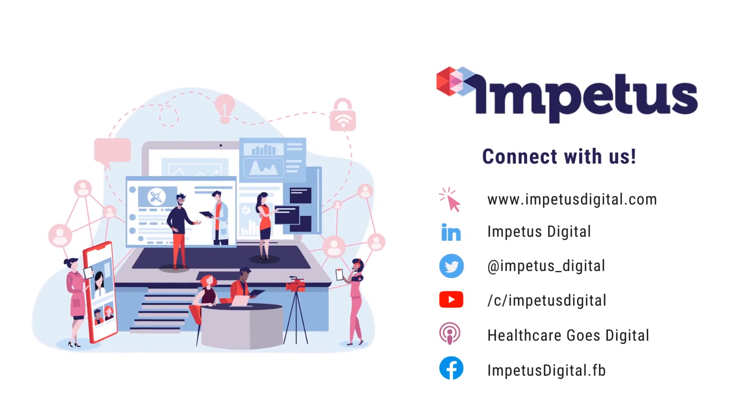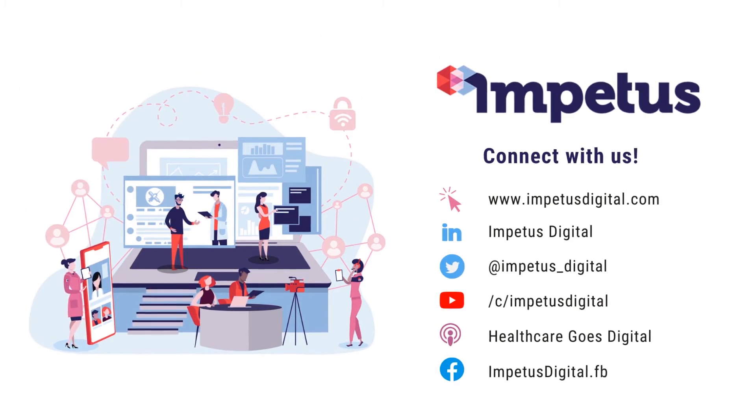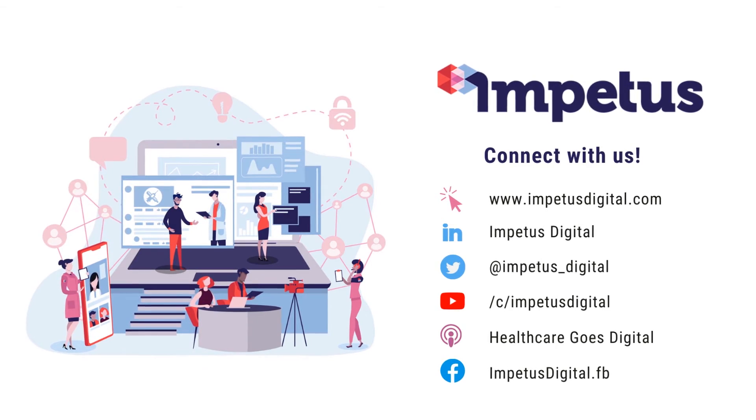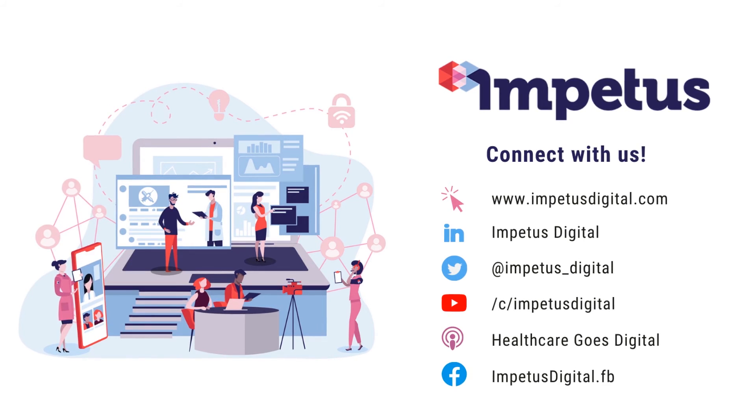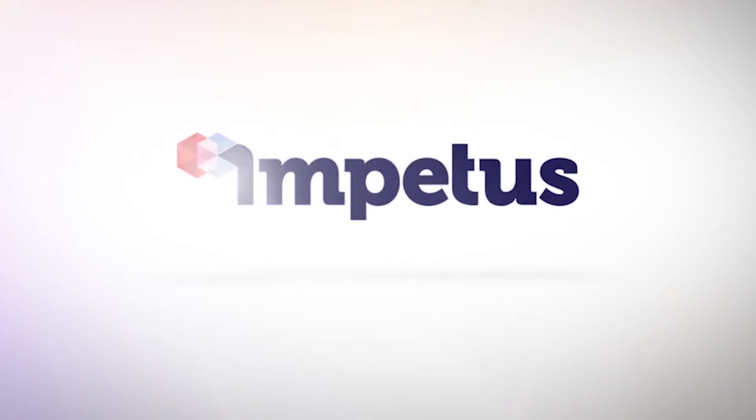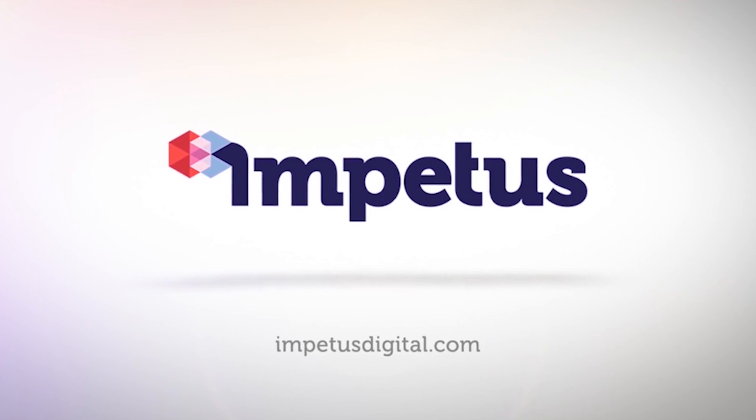Connect with us to stay up to date on all our top 10 tips catered for life science companies, and visit our blog for the full top 10 article. We'll see you soon — have a great day! Share the link in the description.